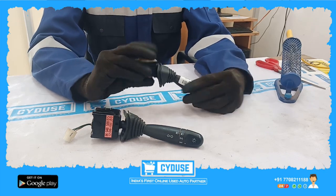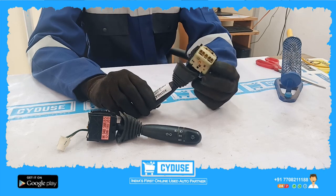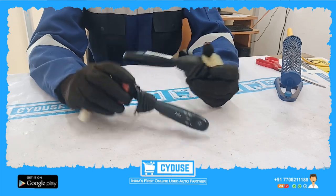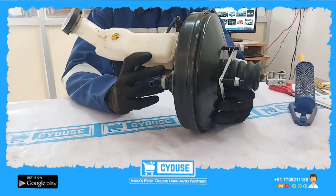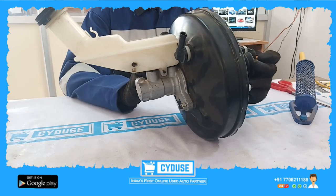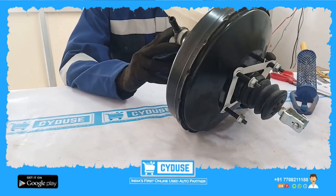This is a display — you can see it. If you check the fitment, you can verify the fitment details. This is a brake booster — this is not damaged.